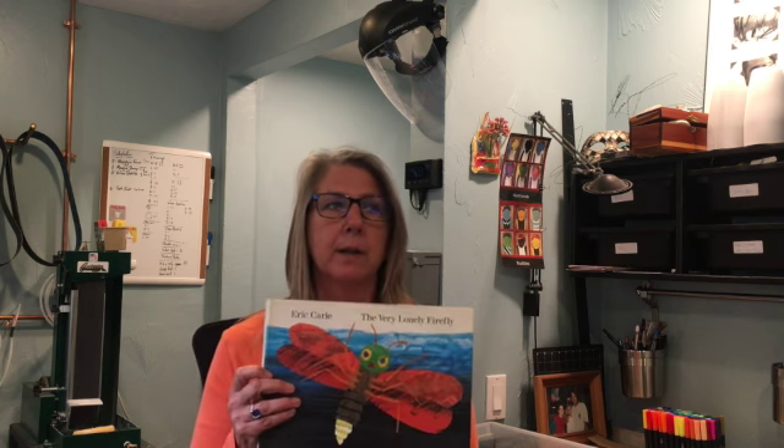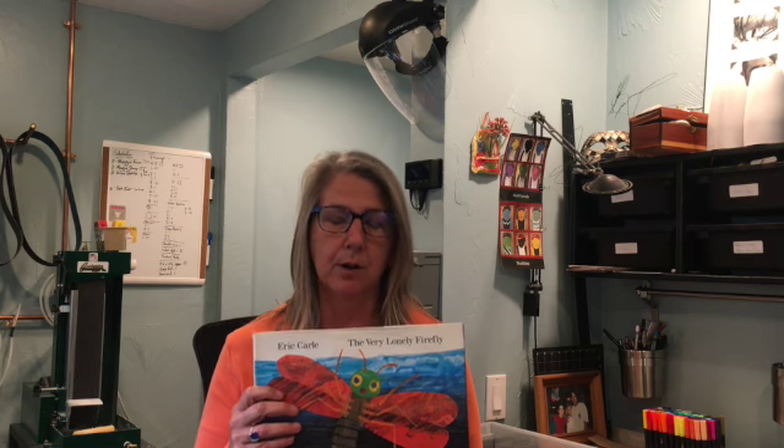Some of them are beautiful even if they are kind of yucky. There's one that I think is a really neat bug, and I'm going to read you a story today. This story is The Very Lonely Firefly by Eric Carle.